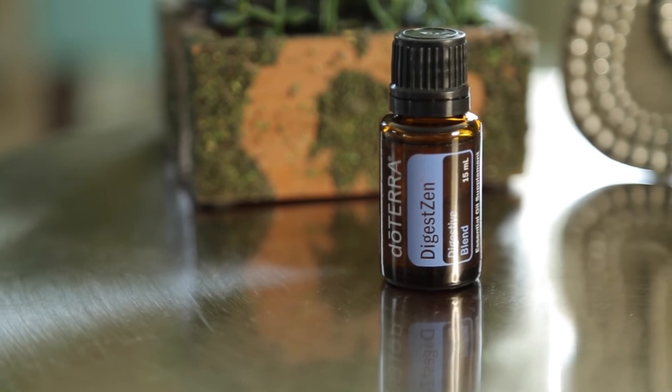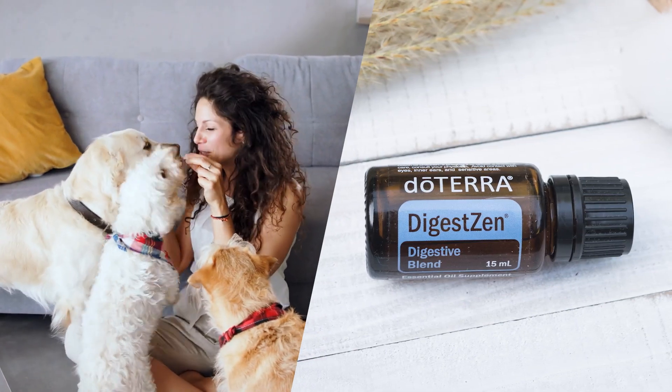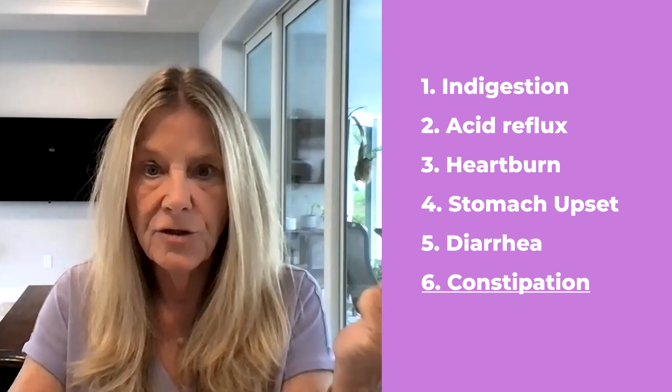DigestZen — you may think that you and your dog have a wonderful digestive system. I thought the same thing too. I started taking DigestZen every day and my digestive system has even gotten better. Remember, everything starts with the gut. DigestZen is an oil you want to use on a daily basis to not only strengthen your digestive system, but also to help replace and renew the mucosal lining of your gut. It can help to relieve occasional indigestion, acid reflux, heartburn, stomach upset, diarrhea and constipation. It's not just fighting the symptoms — it's supporting your body to balance out.